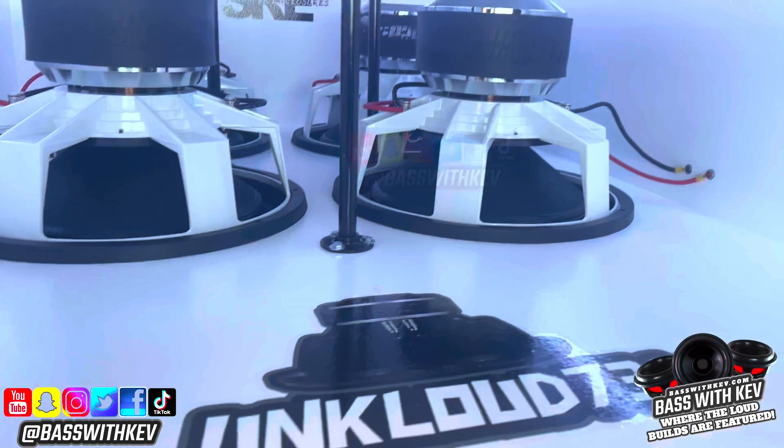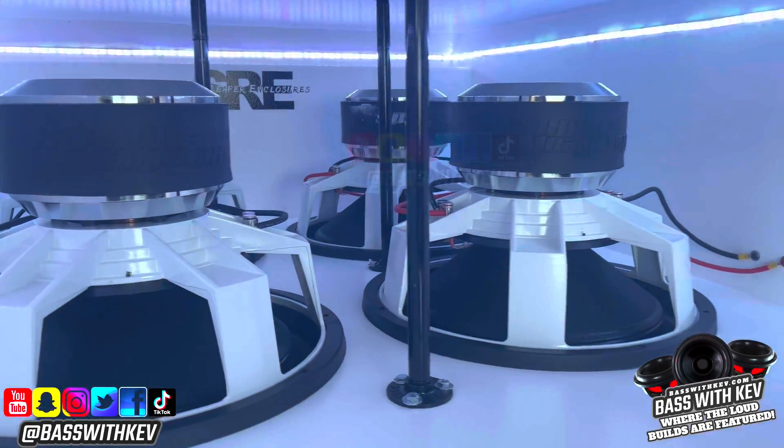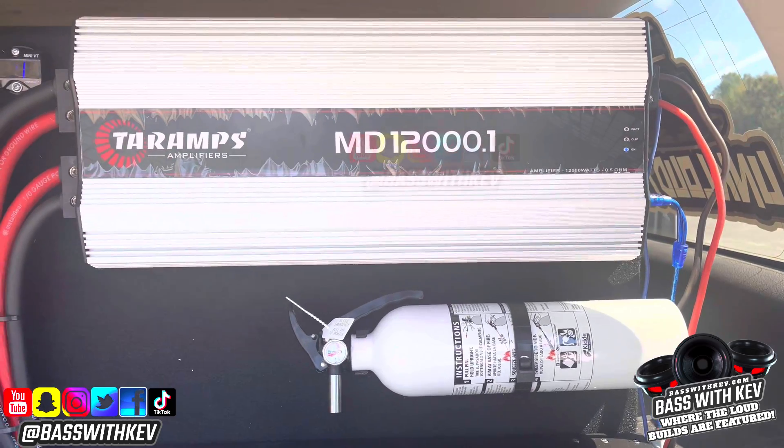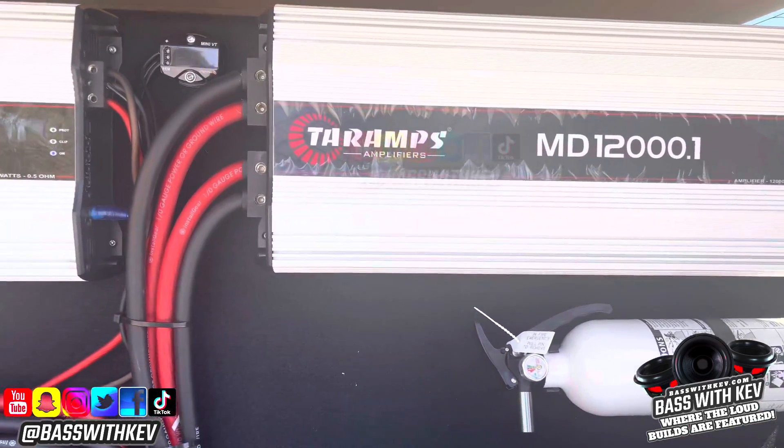Four Resilient Sound Platinum 18s, powered by two Teramps MD-12K half-ohm amplifiers.